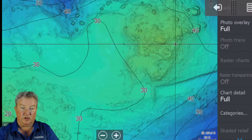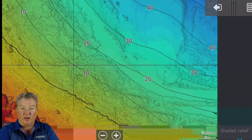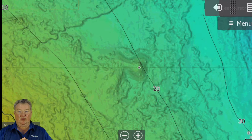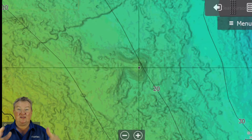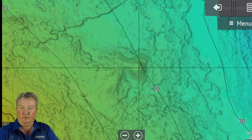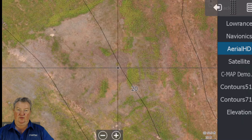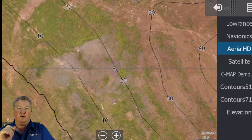Go to your elevation view, more options, chart options, categories - get comfortable with the system. I think a lot of the fishing is going to happen in this type of depth area. And then that really stands out - but be careful, is that a bush, a tree, or is it a rock? There's only one way you're going to know - change to aerial HD. Look at that - you wouldn't have even known that hump is there. Look at the contour line - there's not enough definition in the contour to even show that hump.